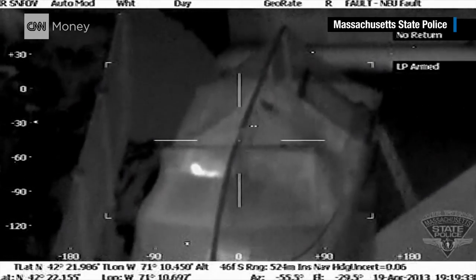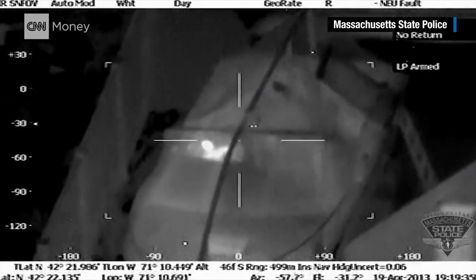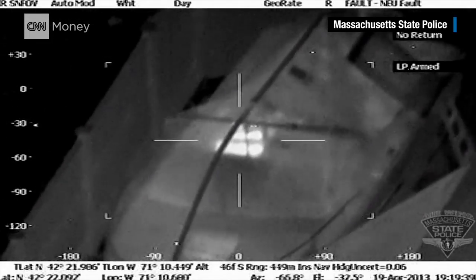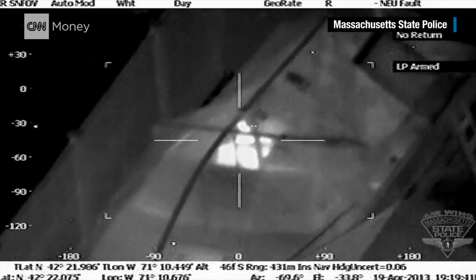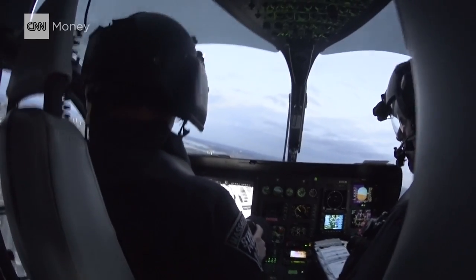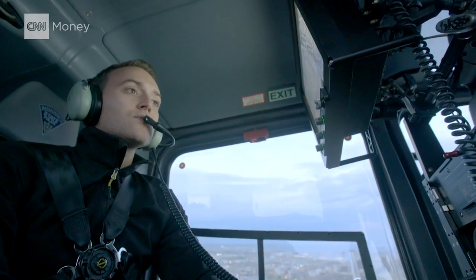That blurry, glowing, white thing is Jahar Tsarnaev, the Boston bomber. What you're seeing is thermal video captured by the Massachusetts State Police. We heard a call that came in that said a man came outside to have a cigarette, found some blood on his boat, looked in, and he thought he saw a person.